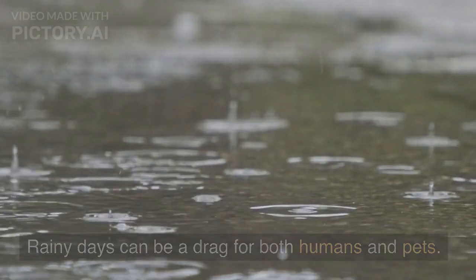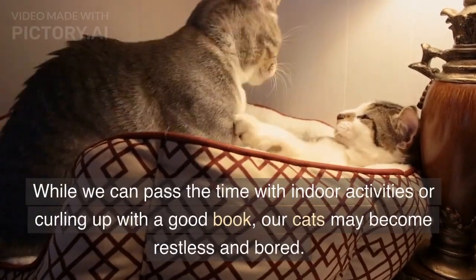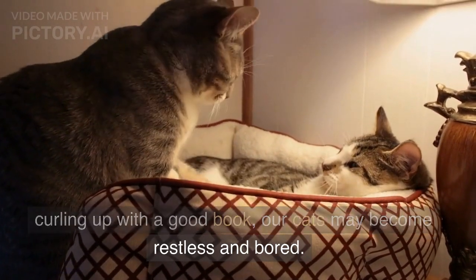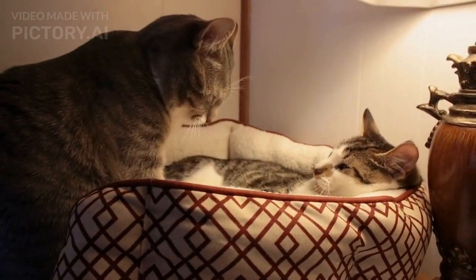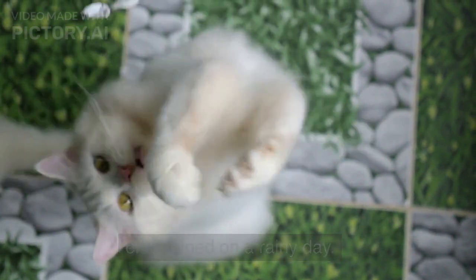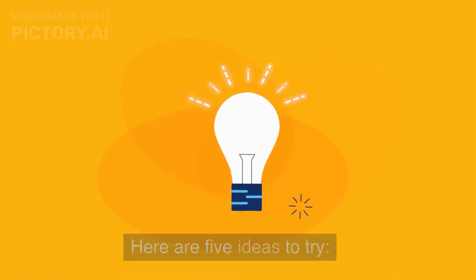Rainy days can be a drag for both humans and pets. While we can pass the time with indoor activities or curling up with a good book, our cats may become restless and bored. However, there are plenty of ways to keep your cat entertained on a rainy day. Here are five ideas to try.